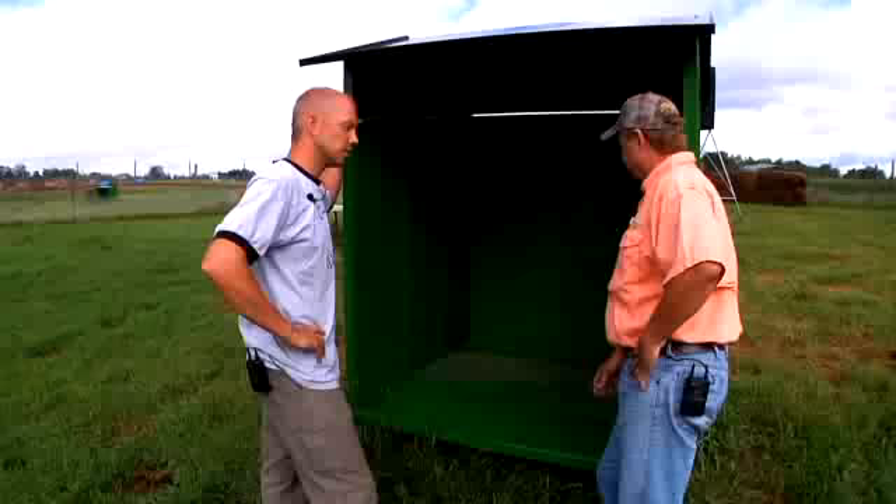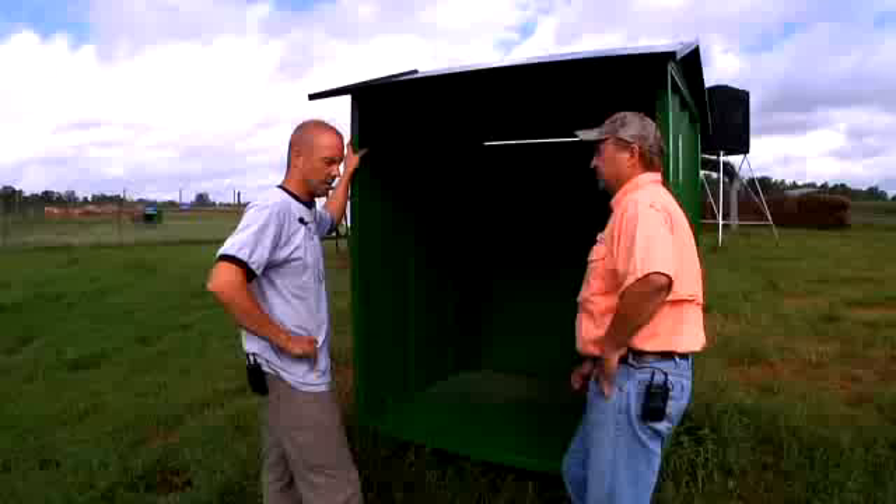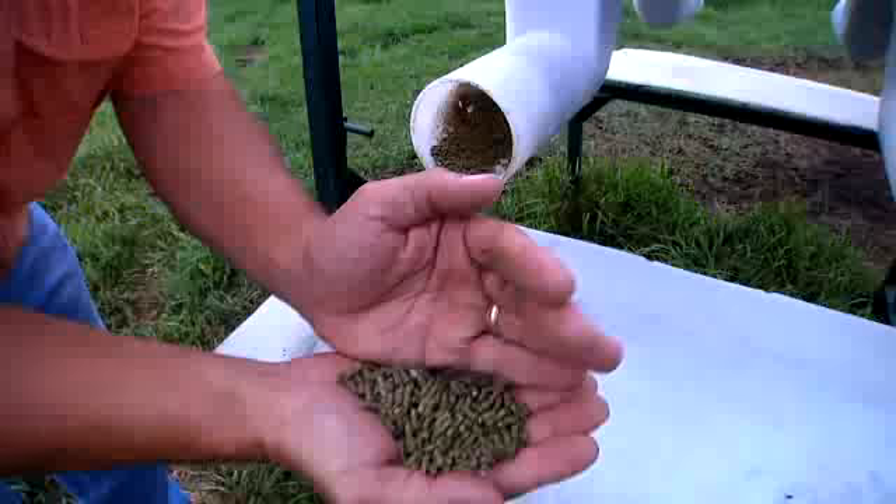Why isn't there alfalfa in here now? Right now, it's just a waste — you put it in there and they really won't touch it with all this green stuff out here. They prefer the fresh green stuff. Although you're feeding pellets, they still need roughage.